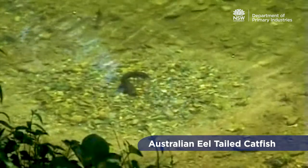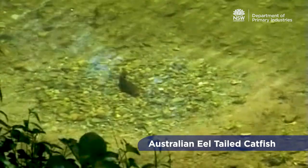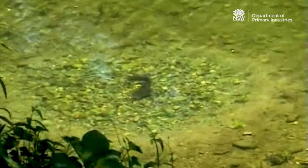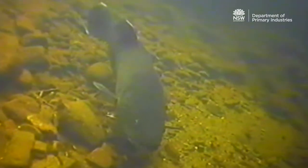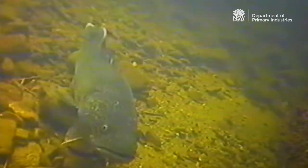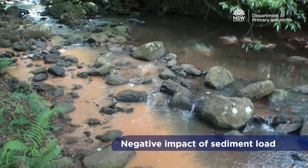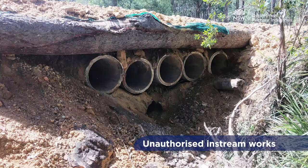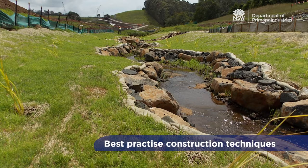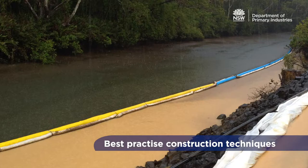Here's one of our iconic freshwater fish, the eel-tailed catfish. This adult is guarding its nest and carefully removing sediment from the developing eggs. Quite a few of our freshwater fish adopt this nest-building strategy. These types of nests are highly susceptible to impacts caused by increased sediment loads, such as those created by poor in-stream construction practices. This is just one example of why it is important that best practice construction techniques are implemented during works within a waterway.